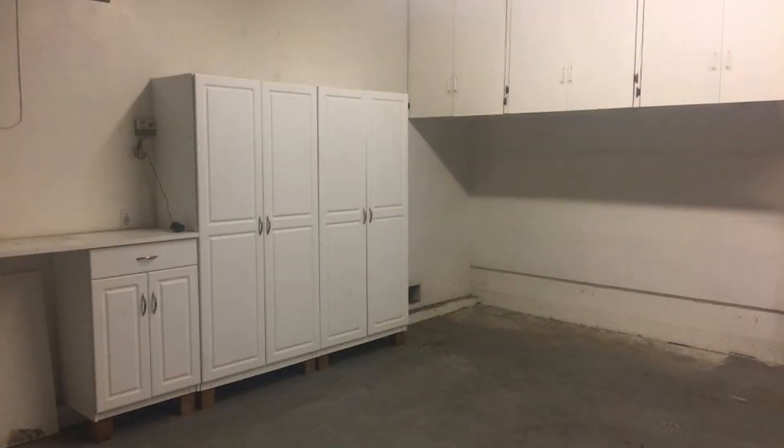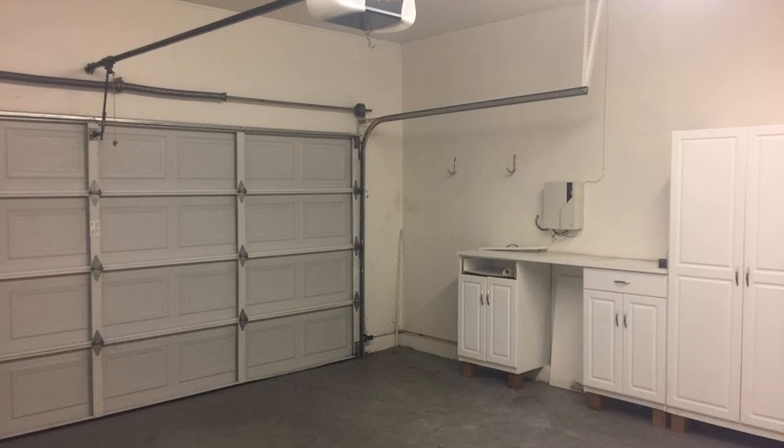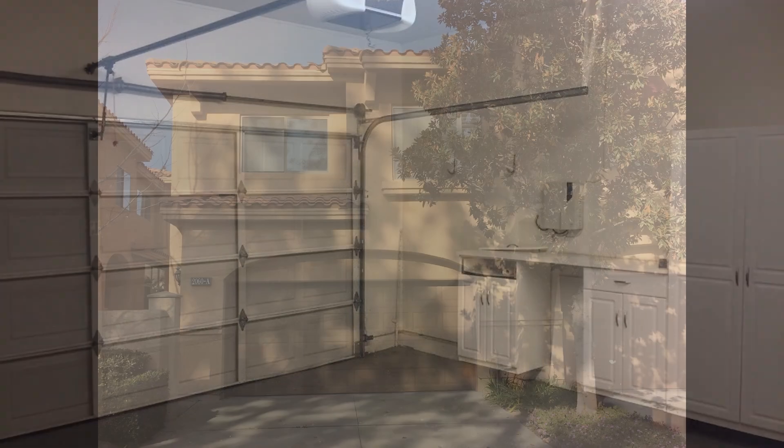If you're interested in this Chino Hills, California rental property, or want to know what other rentals are available in the area, contact us today. We are ready to help you find your next home. Give us a call now and book a showing. Our number and website is in the description below.